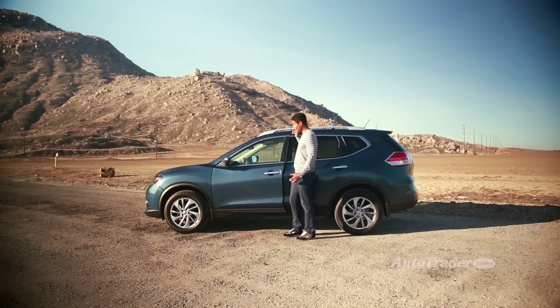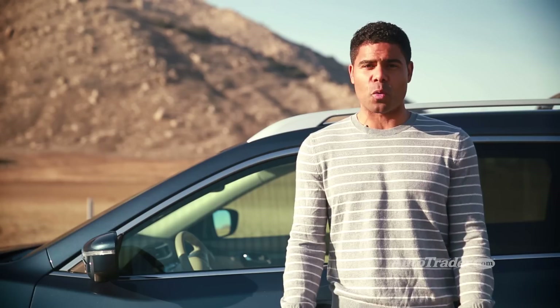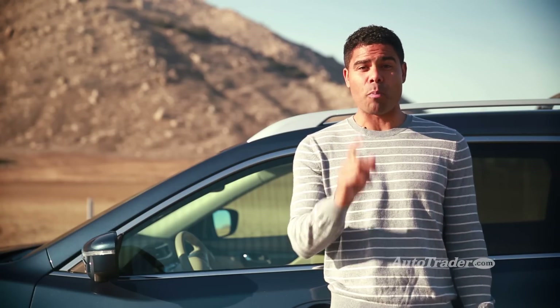What's not to like? We're still trying to figure that out. The redesigned Rogue is almost a no-brainer if you're looking for a right-sized family vehicle that won't break the bank.